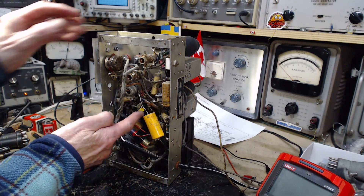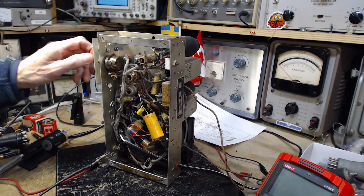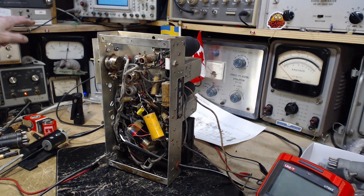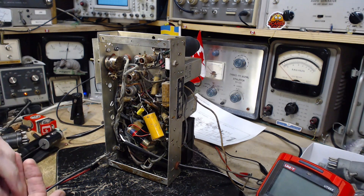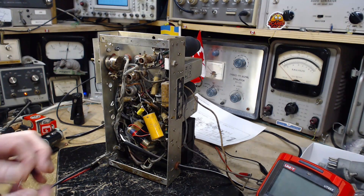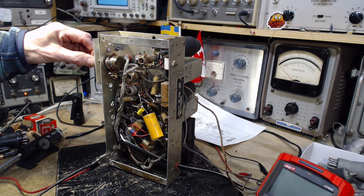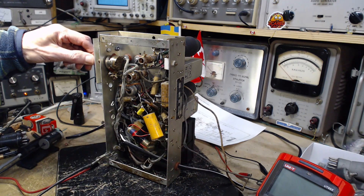Got the new capacitor in — we'll start up the radio and see what transpires. Maybe 'transforms' is a better word for a radio. Tons of volume! Distortion gone. Beautiful.